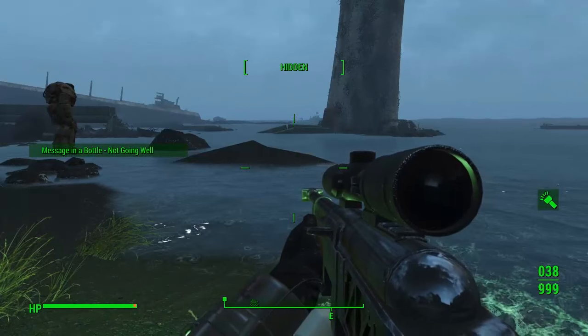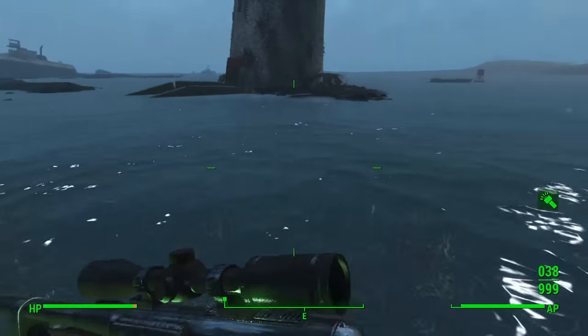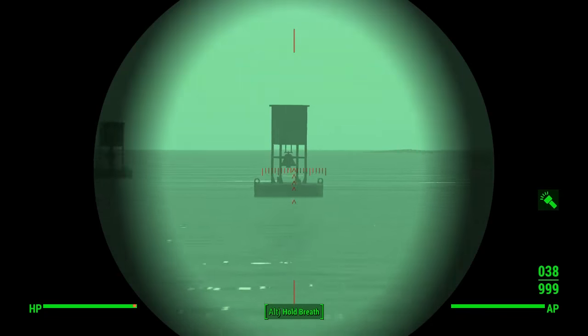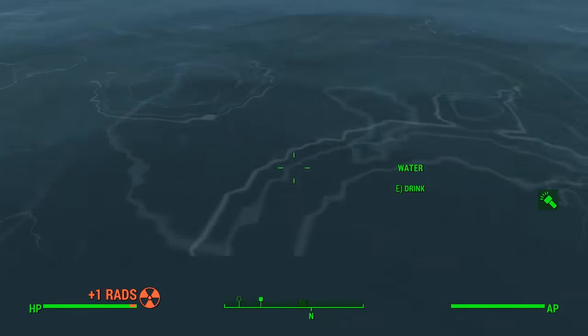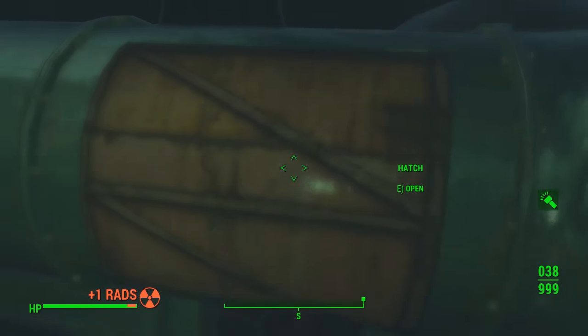This one is called 'Not Going Well' and it simply says: 'I'm screwed.' For some reason when I picked this one up it didn't give me a waypoint, but I headed to the right of the lighthouse, in between the boat on the right-hand side and the buoys floating in the water, and swam out until I was pretty much directly level with the end of the FMS Northern Star, just past the floating buoy. Dive down — it took a couple of seconds to find, but this one is situated in a pipe.